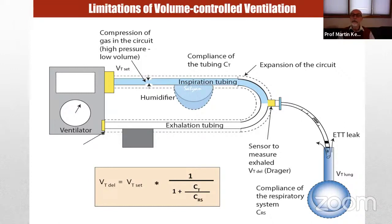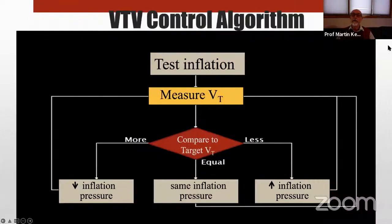Now we have a more sophisticated approach: volume-targeted ventilation. It is pressure-control ventilation with automatic adjustment of inflation pressure. Instead of manual adjustments, we let the ventilator make those adjustments automatically and in real time. After the initial inflation, the tidal volume is measured and compared to the target. If it is less than target, inflation pressure goes up for the next cycle; if within a few percent of target, no change; if above target, the inflation pressure is reduced for the subsequent cycle.